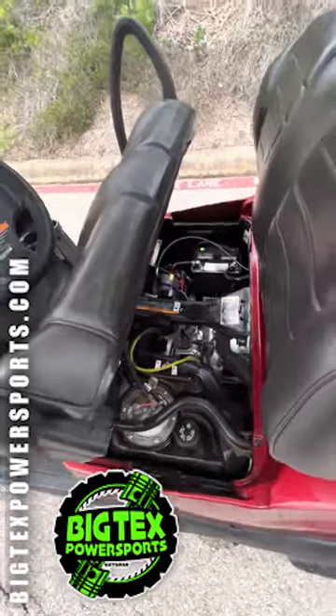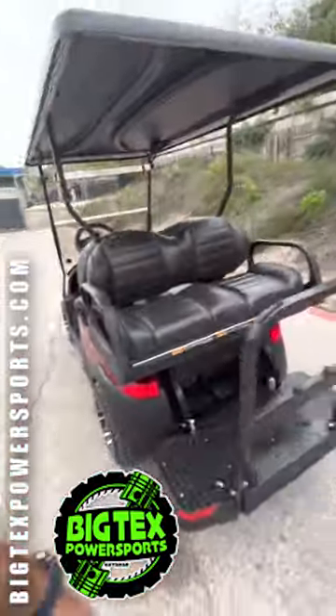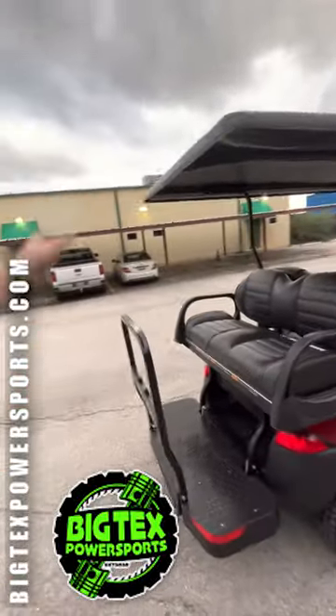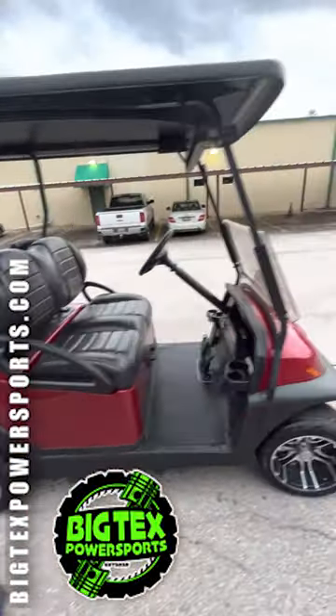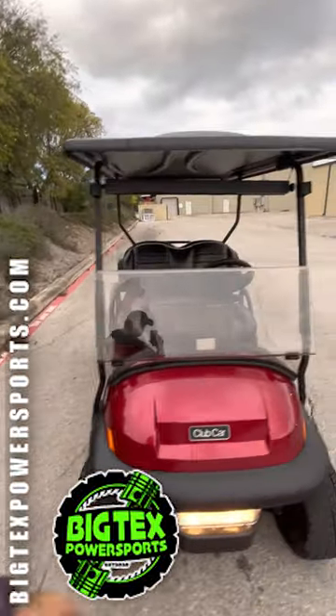This one is a gas motor, super clean, fuel injected, with a storage container under the back seats, extended roof in the back, beautiful red paint, brand new wheels and tires. This thing runs great, a lot of fun, and has the flip-up windshield too.